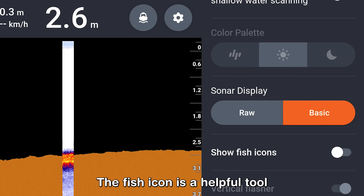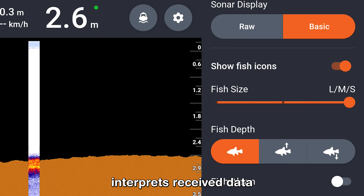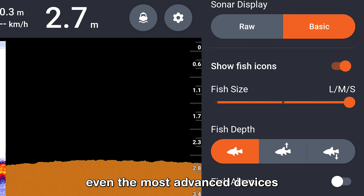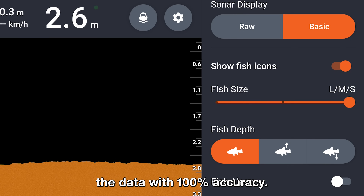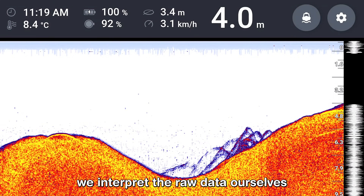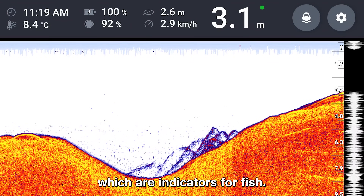The fish icon is a helpful tool when starting with the Deeper sonar. The Deeper interprets received data based on an advanced algorithm; however, even the most advanced devices cannot interpret the data with 100% accuracy. That's why we don't use the fish icons — instead we interpret the raw data ourselves and search for arches, which are indicators for fish.